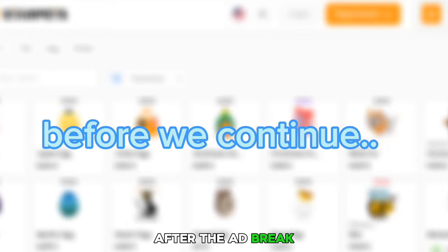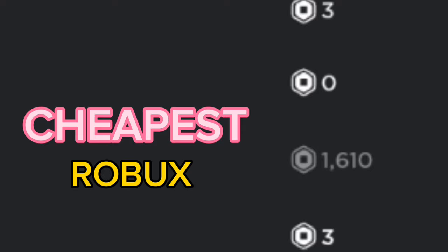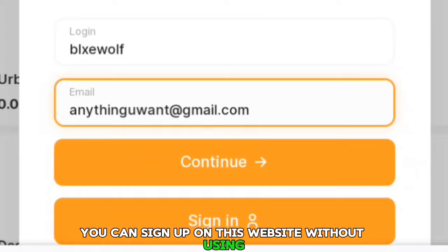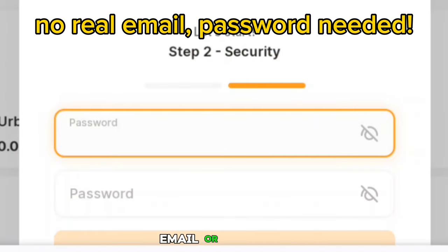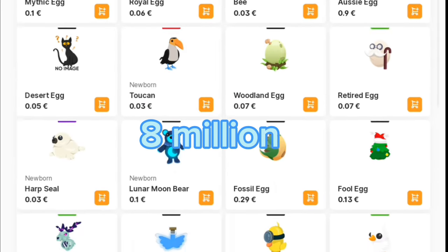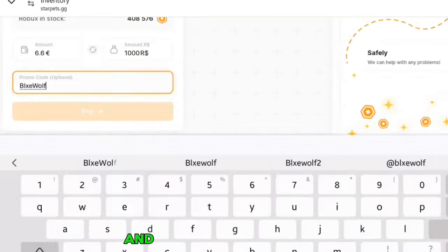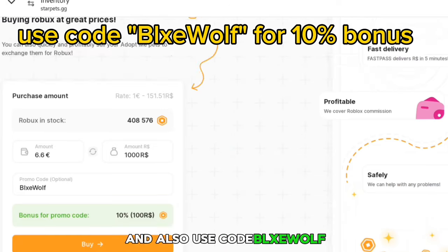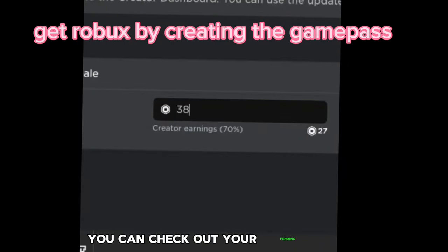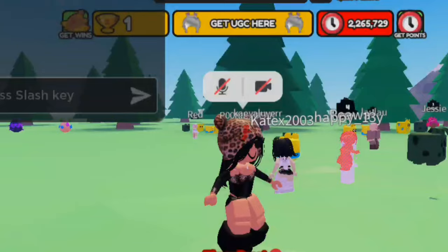Before we continue with the video, if you want to buy Robux at the cheapest prices, check out Star Pets. You can sign up on this website without using your real password, email, or anything. This website also has more than 8 million users every month. Choose a payment method and you'll be able to buy the cheapest Robux, and also use code 'Blue Wolf' or 'Flux Wolf' for a 10% bonus. Once you've cashed out you can check your pending Robux — I'll leave a link in the description.